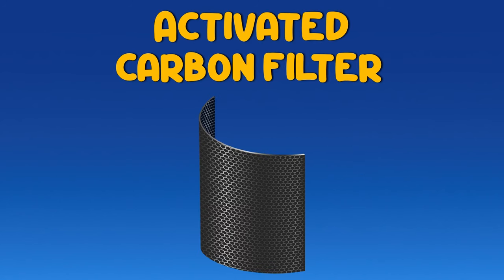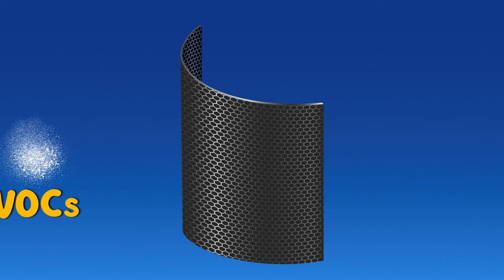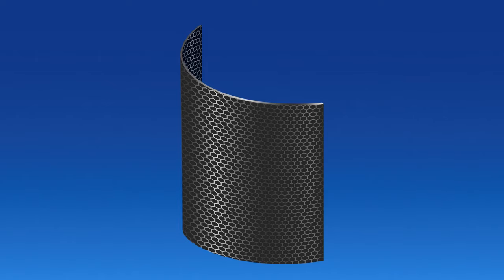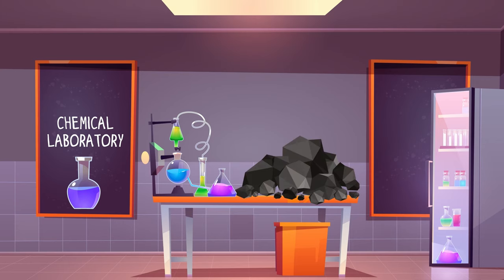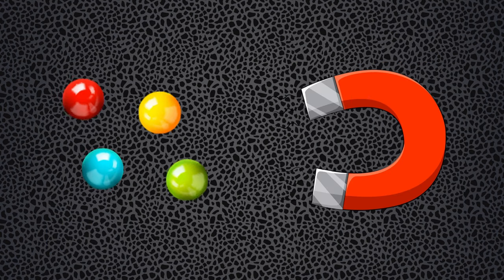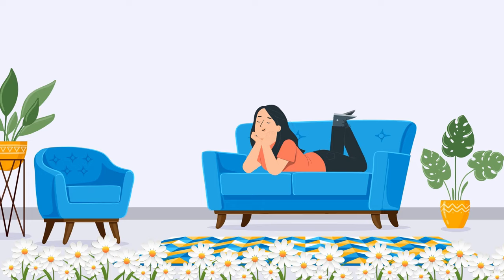Finally, air passes through the activated carbon filter. This one works like a sponge, soaking up harmful gases like volatile organic compounds, smoke, and icky smells. It's packed with chunks of activated carbon, which is just carbon that's been treated to have loads of tiny porous nooks and crannies. These act like magnets, pulling in and trapping small gas particles. The air that comes out into your room is as fresh as a daisy.